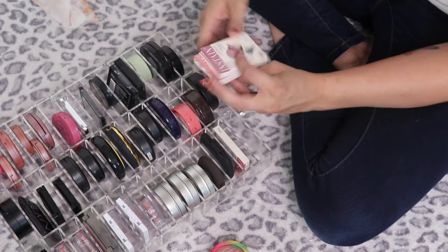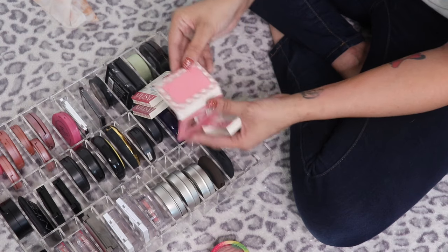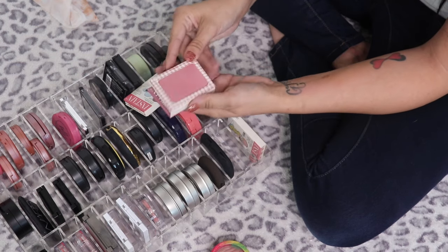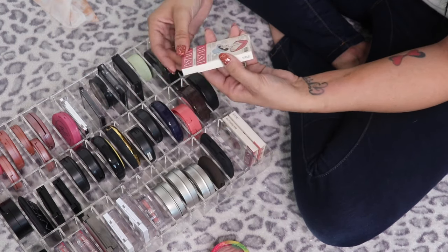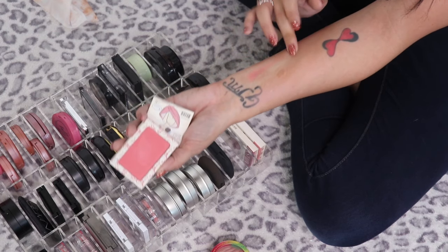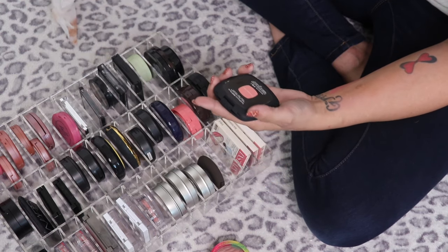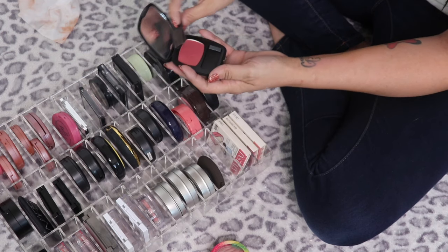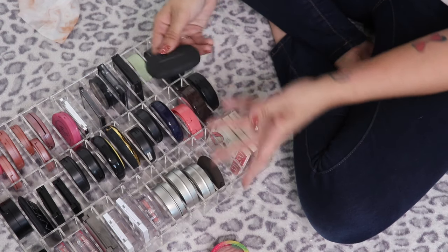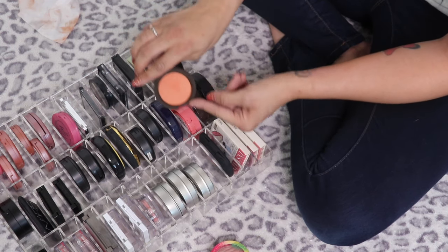I've got a couple of the Balm In Stain blushes — Argyle, which I love, then Houndstooth which is a little darker but still so beautiful, and Toil which is really bright but gorgeous — you need a much lighter hand. I love these blushes so much, keeping all three. The Bare Minerals Ready Blush in The Natural High — the packaging bothers me but it's a beautiful blush, keeping it.